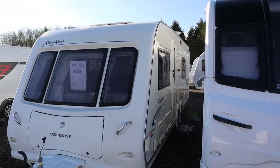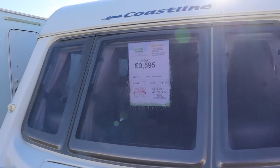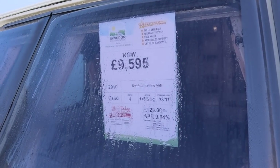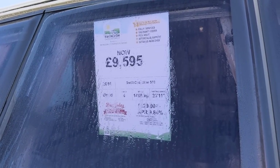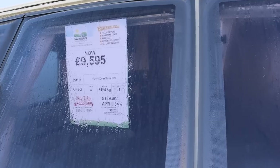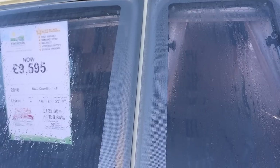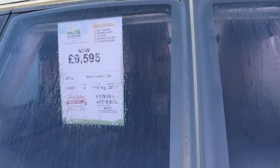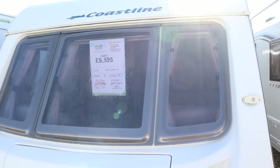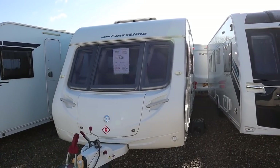It's got two single fixed beds at the back and the front makes up as a double. That is one sizable caravan for under £10,000. Next up is a 2010 Swift Coastline 550, four berth, MTPLM is 1,495kg — fixed bed at the back, washroom, and the front makes up as two beds. That could be a contender; looks tidy as well.